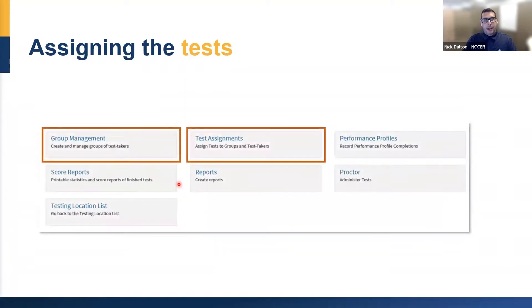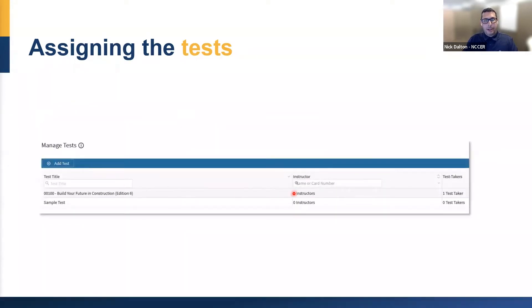On this page, I only highlighted group management today because it can help the process — setting up your groups. But mostly you're just going to go into your test assignments if your groups are already set up, select your tests, assign it, and your job is done. Once the test taker takes the test, you can check your score reports and run all your testing reports. It's that simple from the instructor side — you're literally just selecting your testing location and assigning the test.